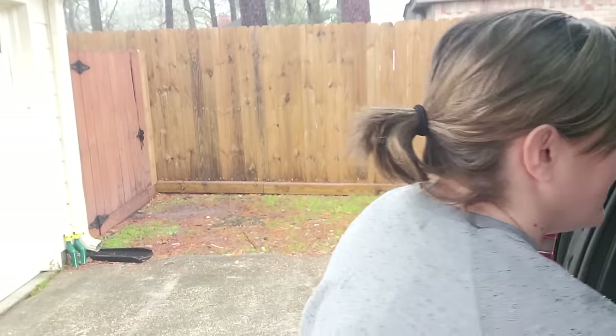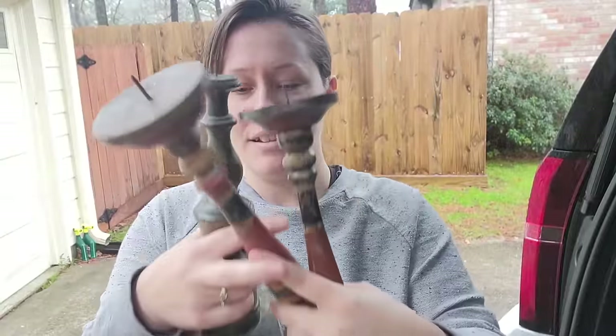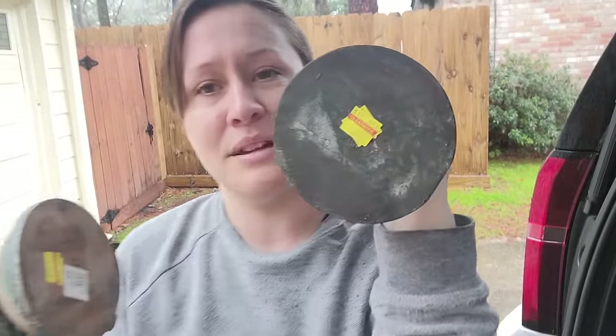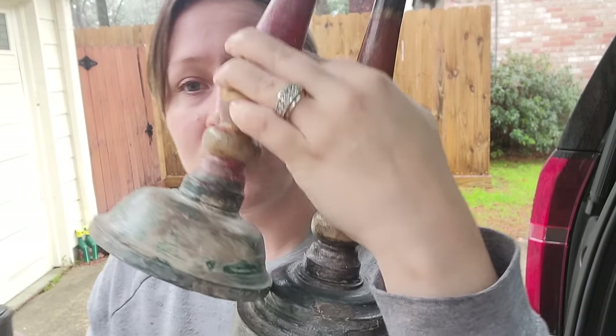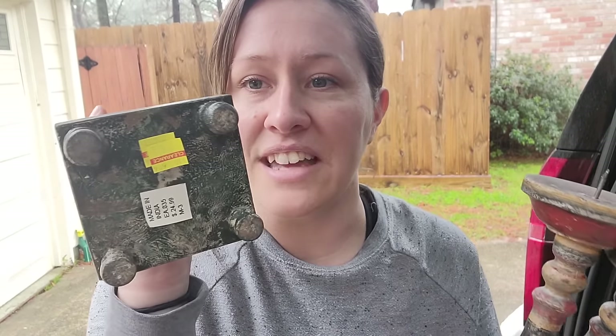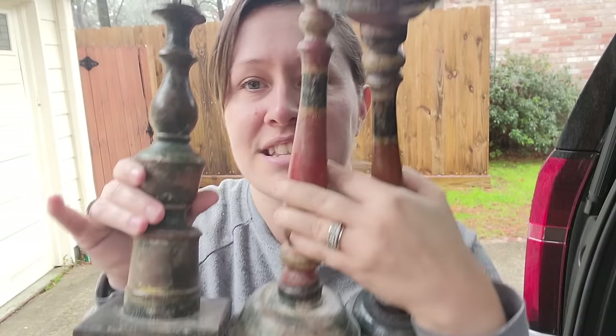It has been raining like crazy for days. These I think are a set — they have clearance tags on them. I don't know where in the world these are from, but they are so cool looking — all candle holders, and I love them. These are probably going to go in the booth. Let me know what you think of these in the comments.